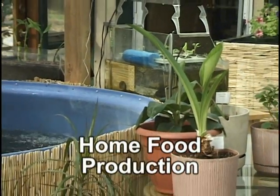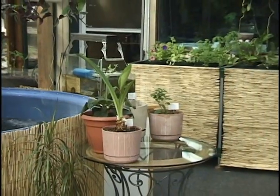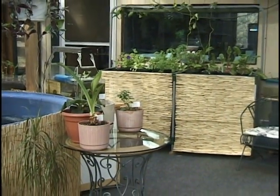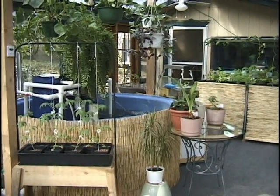Aquaponics is an excellent means of growing food for anyone interested in fresh, pesticide-free vegetables and fish for their family. An aquaponics system can be set up in a small greenhouse, garage, basement, or backyard.